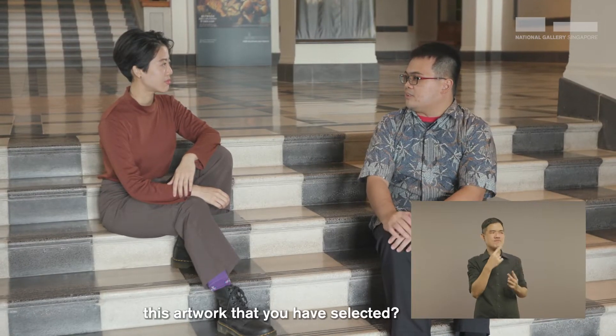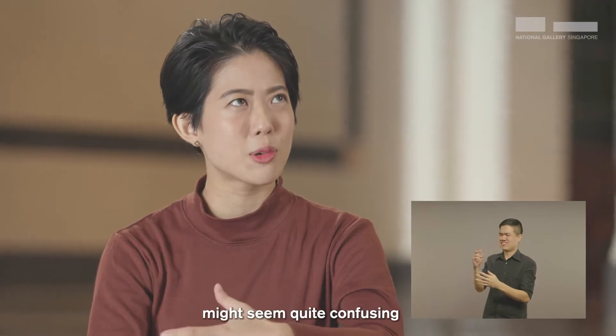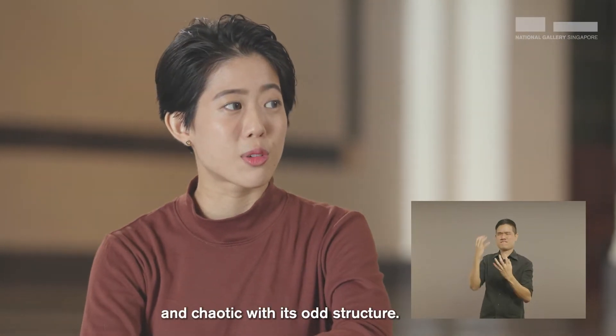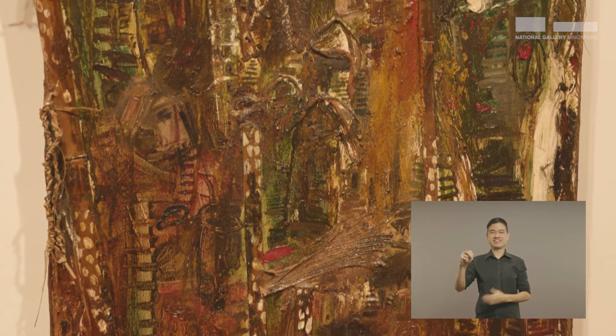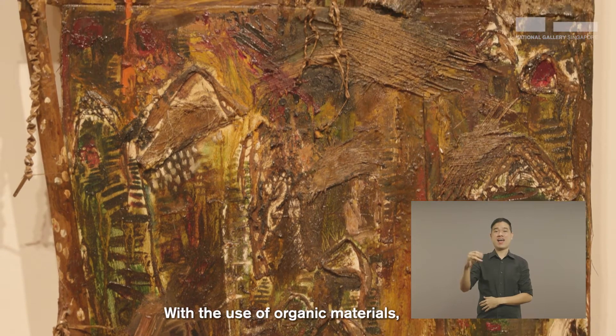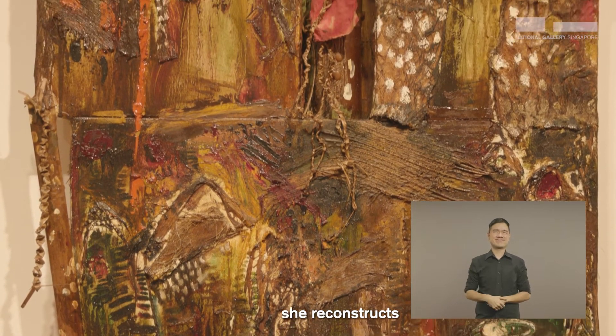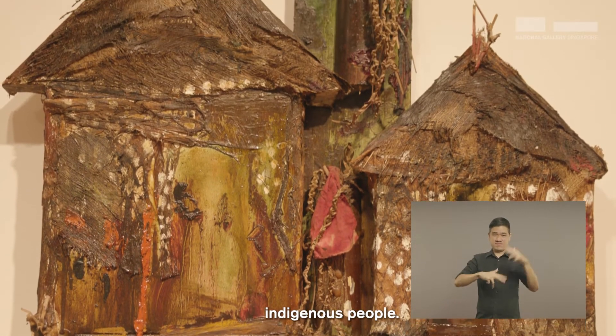Nat, can you tell me more about this artwork that you have selected? So this artwork at first glance might seem quite confusing and chaotic with its odd structure. This is actually Hunian by Dia Yulianti, an Indonesian artist based in Jogja. With the use of organic materials, she reconstructs the physicality of a home as inspired by Indonesia's indigenous people.